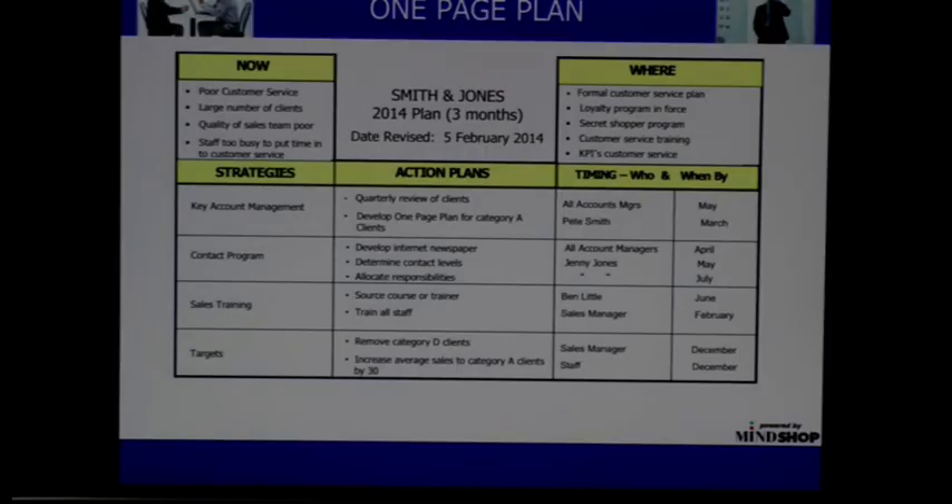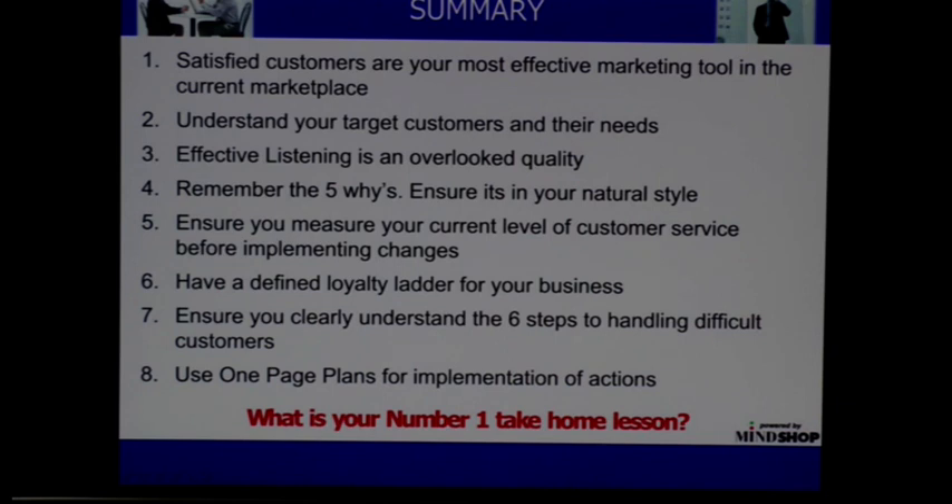So a very, very good tool — that one-page plan. Very important. What I'd like to do now is just summarise, and in the summary I want to say: satisfied customers are your most effective marketing tool in the current marketplace.